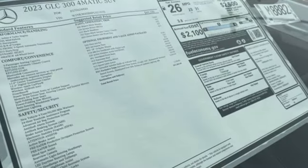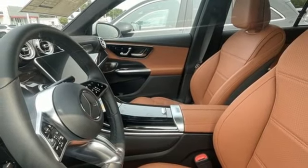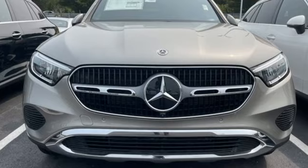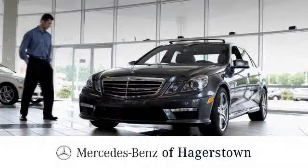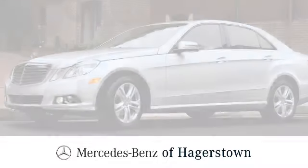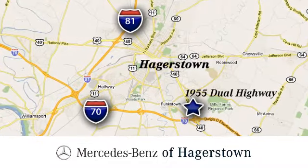Wireless phone connectivity, front heated bucket seats, auto dimming rear view mirror, and an intercooled turbo inline four-cylinder engine. The time is now — see it for yourself today at Mercedes-Benz of Hagerstown. Experience uptown luxury, hometown service. Come see us today!